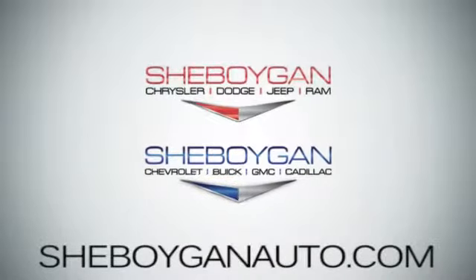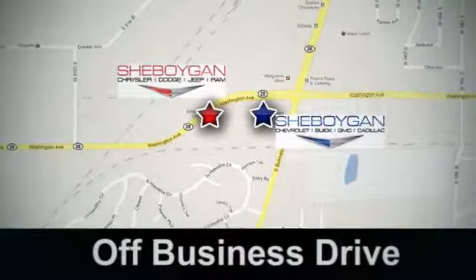Cheboygan Auto, eight brands in one location, off Business Drive in Cheboygan, Wisconsin.